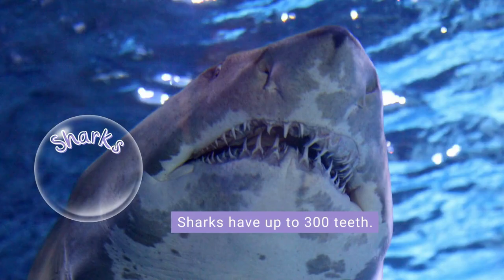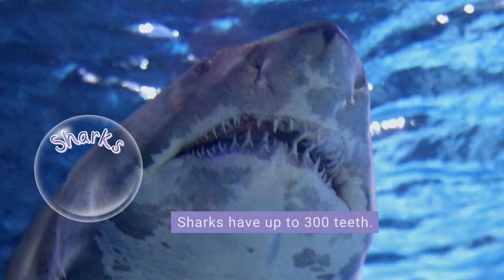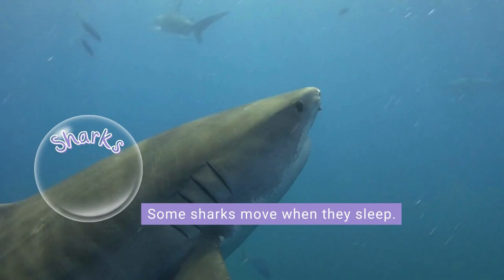Sharks have up to 300 teeth and they can fall out very easily. They can have up to 30,000 teeth in their lifetime. Some sharks must keep moving in order to breathe.